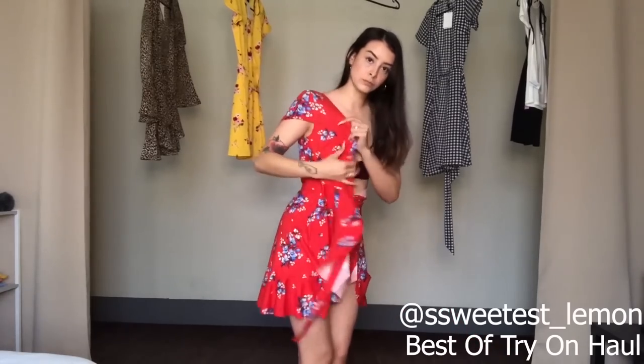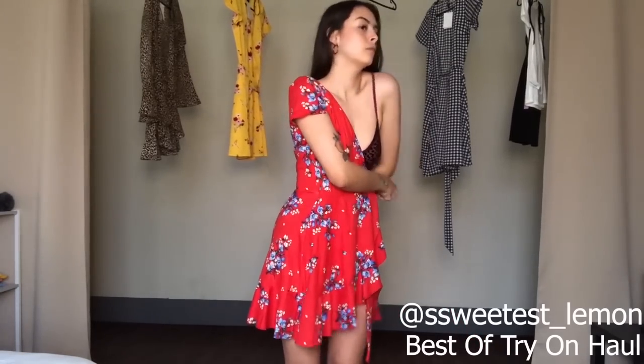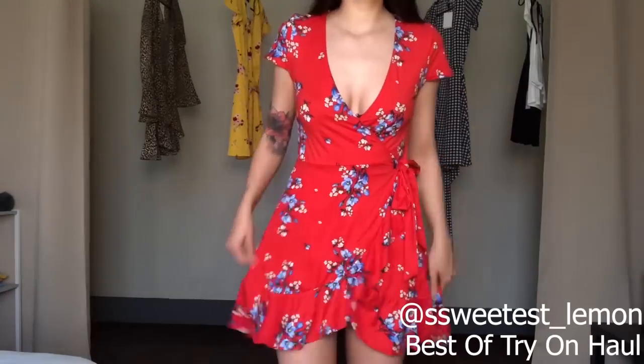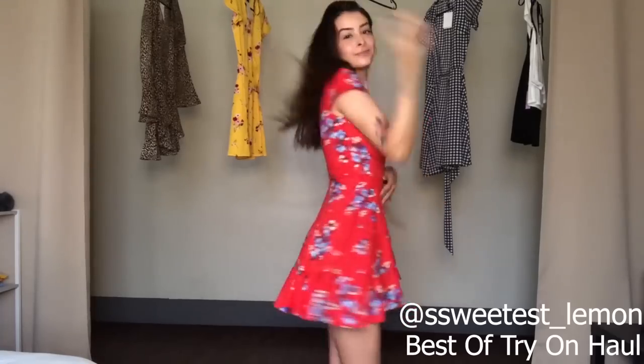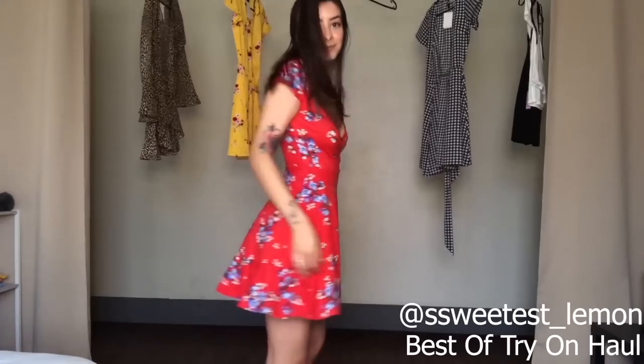This is the third wraparound dress and it may be my favorite out of the bunch, just because I feel like the color has a really summery vibe. It's a really nice red with flowers on it, and it has a little ruffle style. I love everything about this dress.